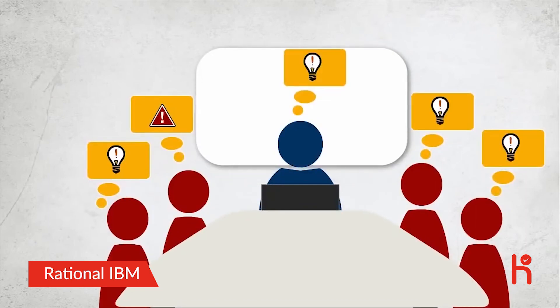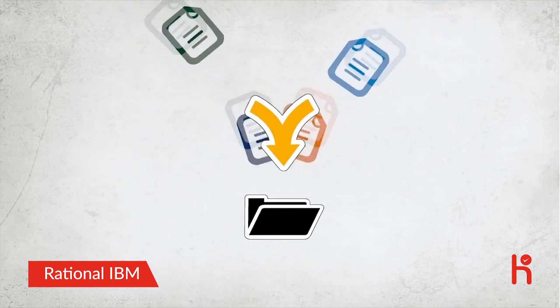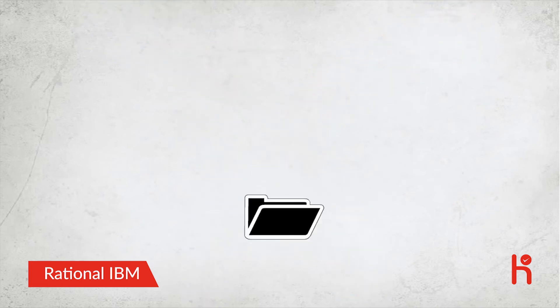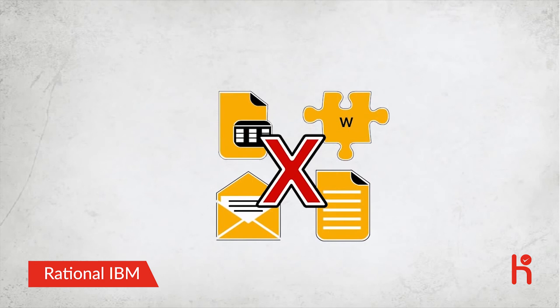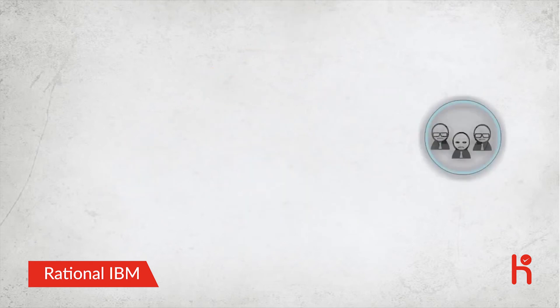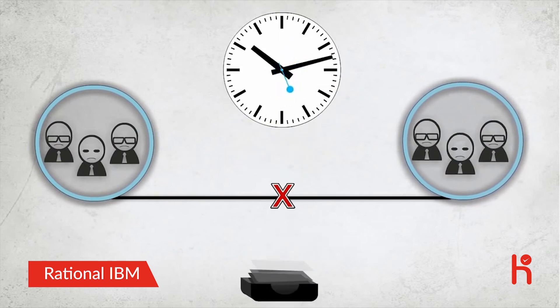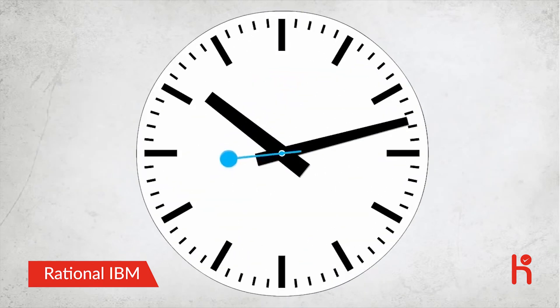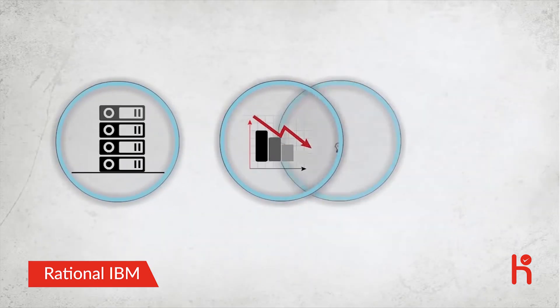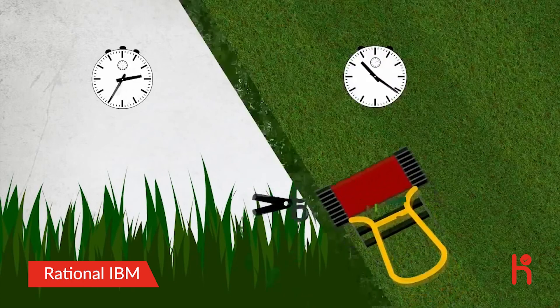Have you ever forgotten to notify all the people that needed to know about an update? Have you ever been in a meeting where the wrong version of a document was given out for review? Have you ever had to merge multiple versions into a single document? Office tools are simply the wrong tool for requirements management. Using office tools for requirements management is like using scissors to cut your lawn — it might get the job done, but at what cost?